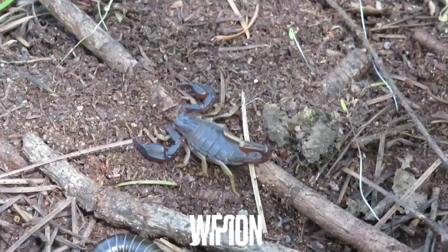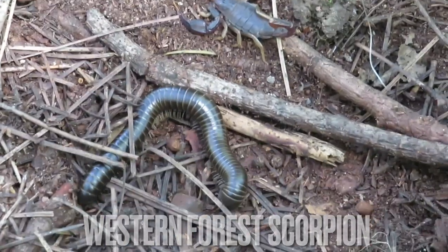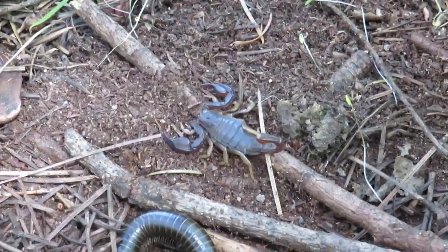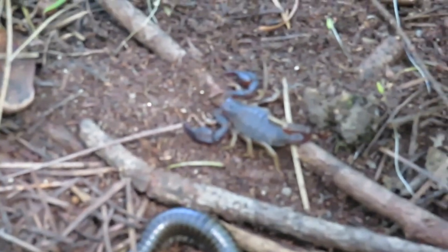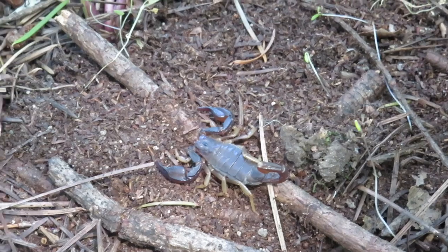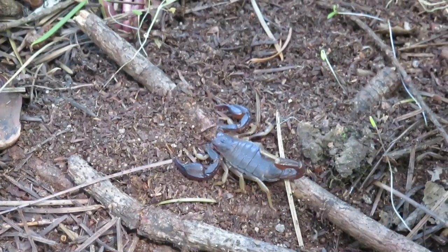My dad just flipped this rock and there's a giant millipede and a western wood scorpion under it. I'm pretty sure this is a western wood scorpion — I'll label the correct name in the subtitles. That's super cool.